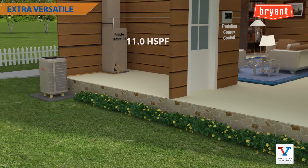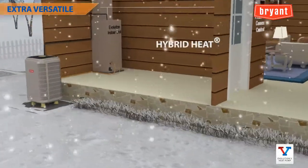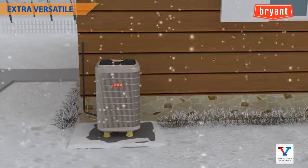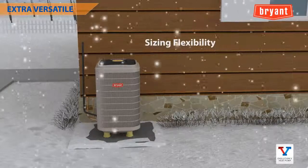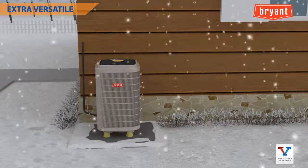With heating efficiency up to 11 HSPF, second only to the Evolution Extreme heat pump, the Evolution V can open up sales in colder climates and as part of a hybrid heat dual fuel system. Its superior load matching also allows greater sizing flexibility to allow upsizing and decrease dependence on auxiliary heat.